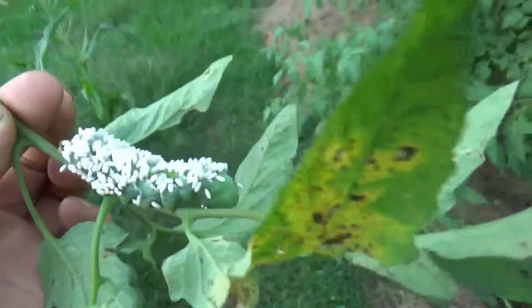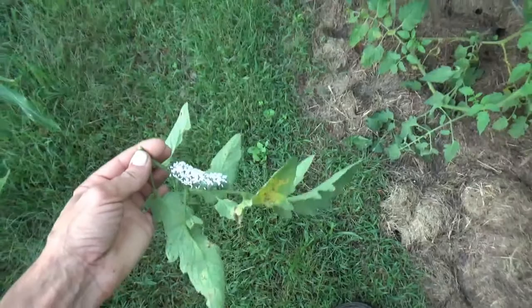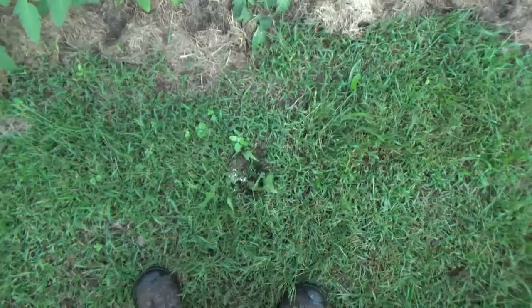They will not bite you and they cannot sting with that horn-looking thing, so you can just pick them up with your fingers. What I usually do is drop them on the ground and stomp them, spinning my foot so that you crush all the eggs as well. It's also a quick, ethical, fast way to get rid of a pest.